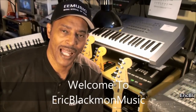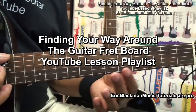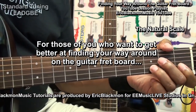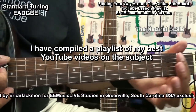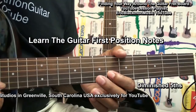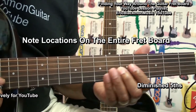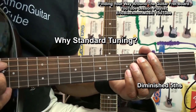Welcome to Eric Blackmon Music. For those of you who want to get better at finding your way around on the guitar fretboard, I have compiled a playlist of my best YouTube videos on the subject, including learning all the notes in the first position, note locations of all notes on the guitar fretboard, why standard tuning, and many more.